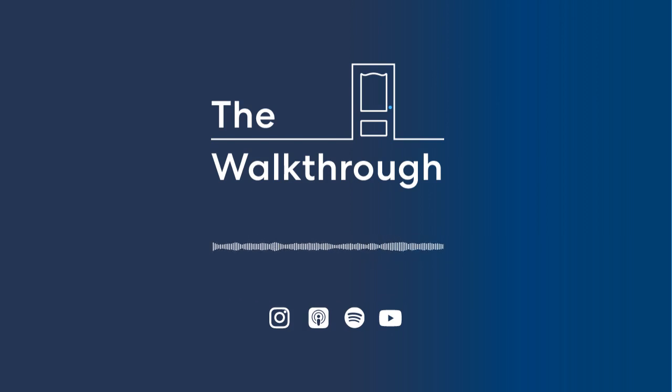If you're enjoying The Walkthrough, we'd appreciate it if you tell the real estate agents in your network about us. Please rate and review us on Apple Podcasts, Spotify, or wherever you listen — your feedback helps us get better and can also help new listeners find us.